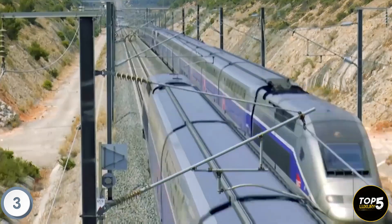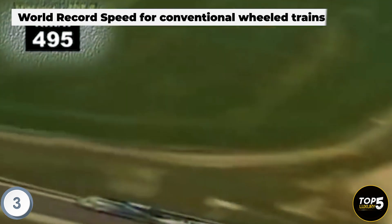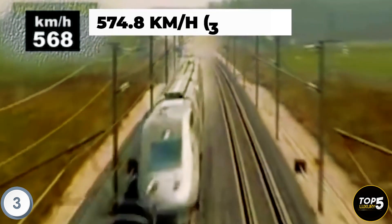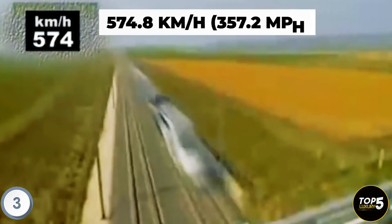It is worth noting that in April 2007, a modified and tuned TGV post-train set, a variant of the Duplex family, set a new world record for conventional wheeled trains, achieving a remarkable speed of 574.8 km/h. To this day, it remains the highest speed ever achieved by a conventional wheeled train.